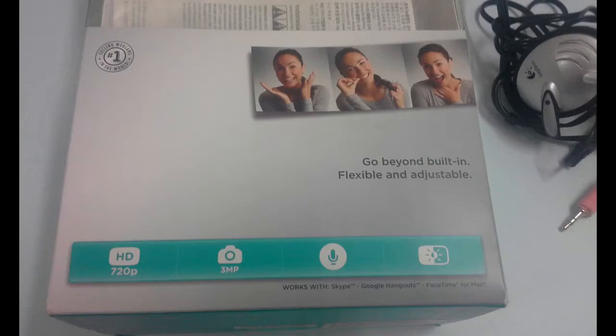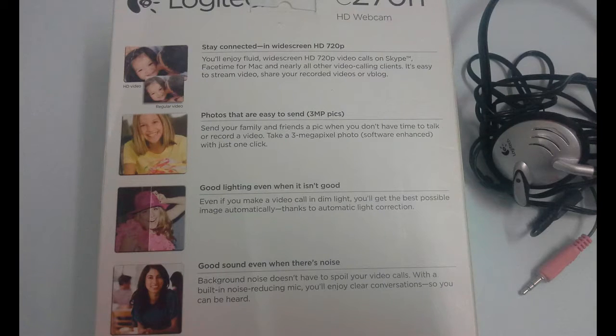It uses USB - just connect it to your USB port and the configuration is done faster. The 720p HD video quality is very good, and snapshots are 3 megapixel. It also has a built-in mic and brightness control, and supports widescreen with good lighting.